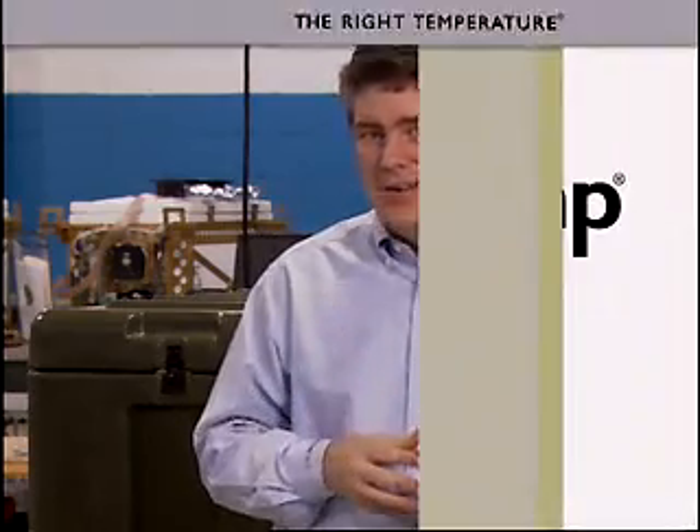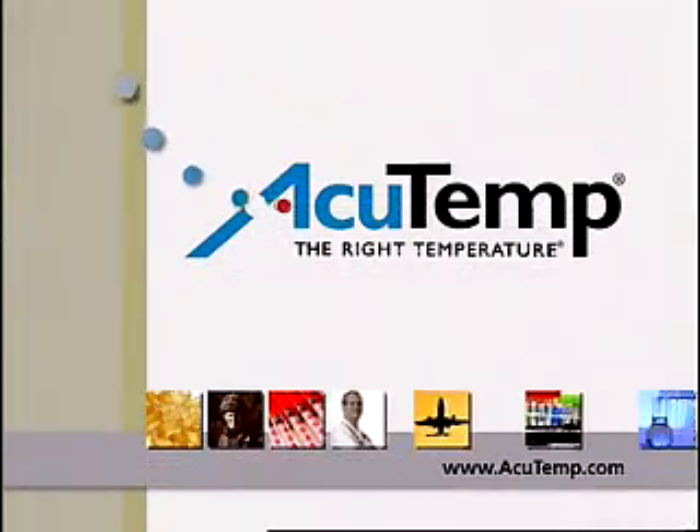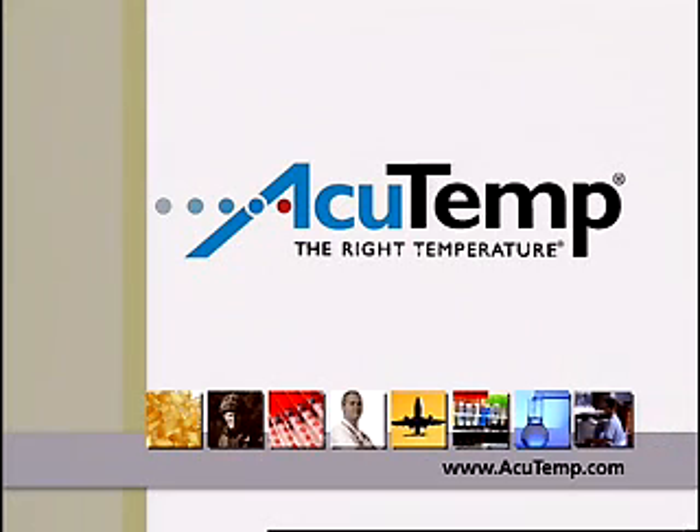All this in a unit built to strict military standards. So whatever the application, you can count on its durability and performance. When shipping at the right temperature is the only option, you can put your trust in the AX56L from Accutemp Thermal Systems.